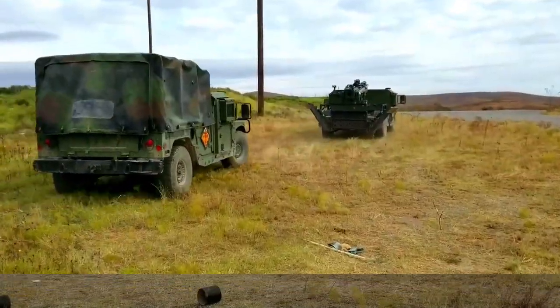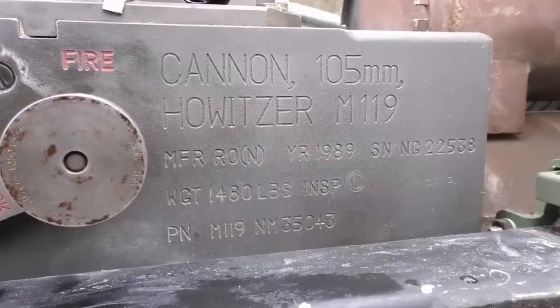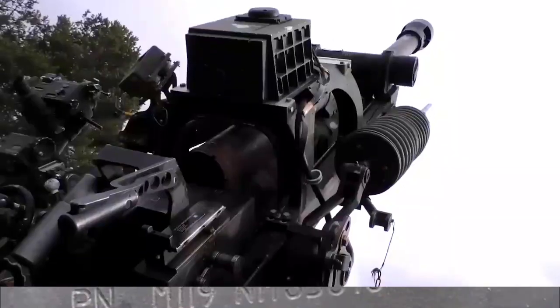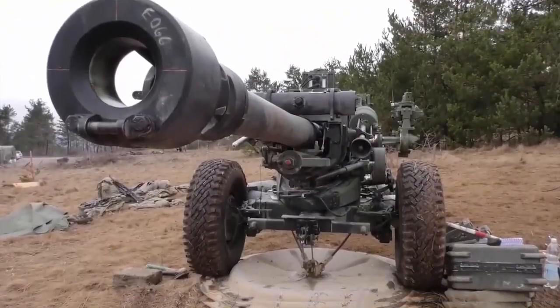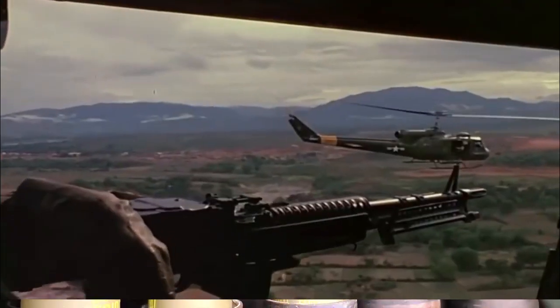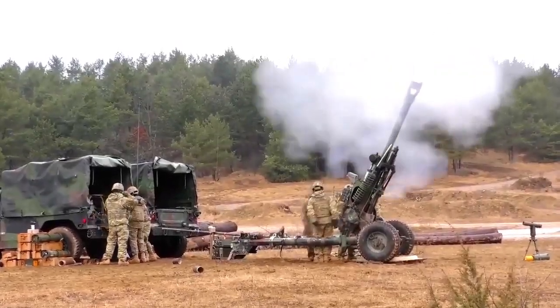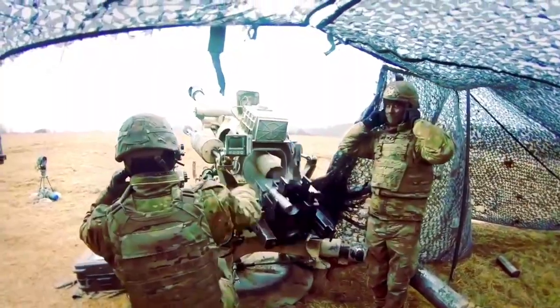Depending on the source, the U.S. Army acquires 540 to 821 of these howitzers. It replaces the M102 105mm howitzer, which was introduced during the Vietnam War. The M119 howitzer first saw combat with the U.S. Army during the Gulf War in 1991.